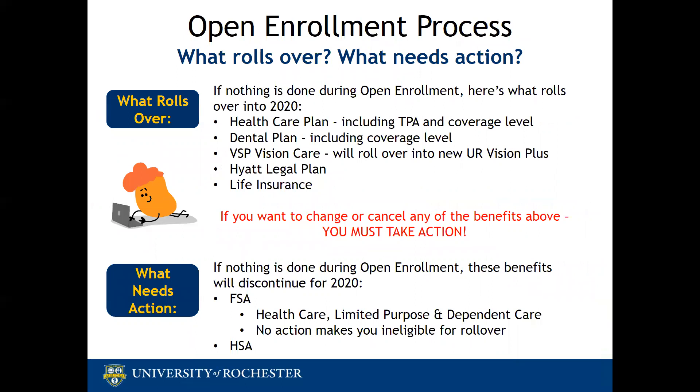If you remember one piece of information from this webinar, it is most definitely this slide. The open enrollment period is November 8th through the 22nd. During that time, you can enroll for the first time or make changes to your benefit elections for 2020. You want to know which benefits roll over: your healthcare plan and dental plan roll over — which includes your TPA, either Aetna or Excellus, and your coverage level.